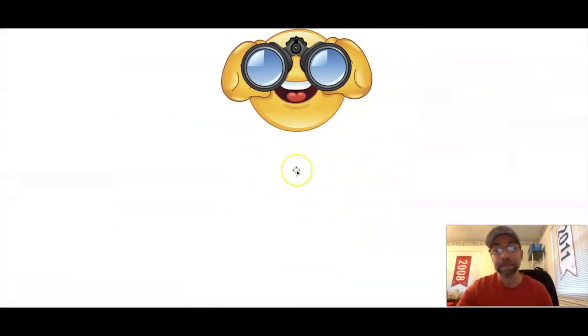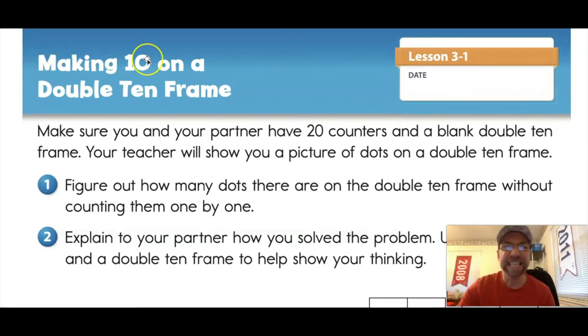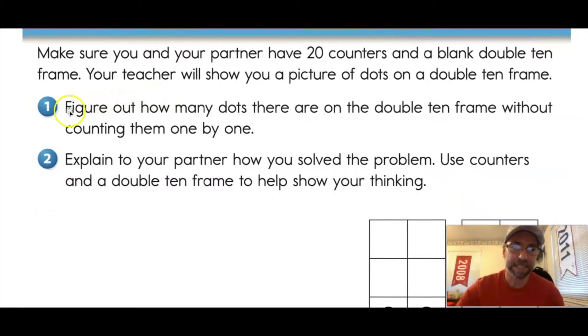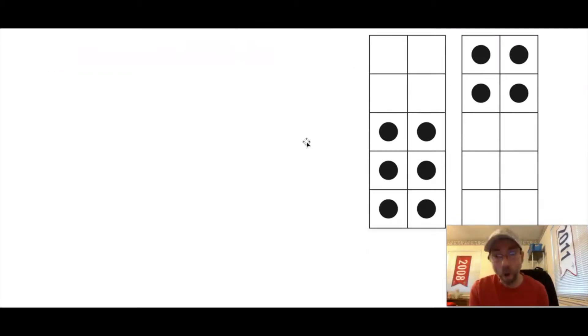Alright, second grade, we are going to be moving into our math journal — page 45. You don't really need it if you have your sheet protector and double ten frame. Journal page 45 gives us a title: 'Making Ten on a Double Ten Frame.' Number one says to figure out how many dots there are on the double ten frame without counting them one by one. Here is the double ten frame — you can see it on the screen.